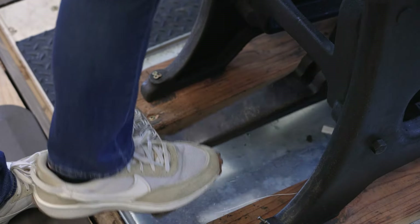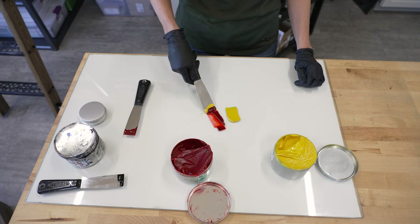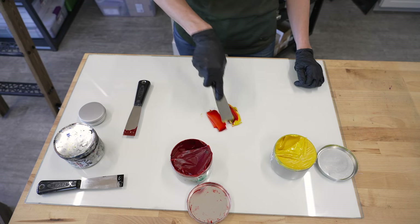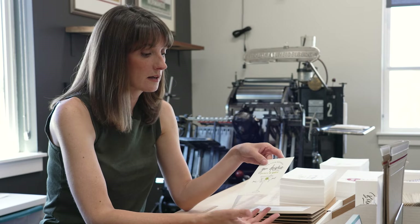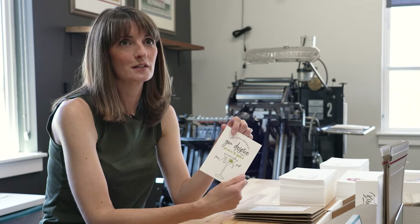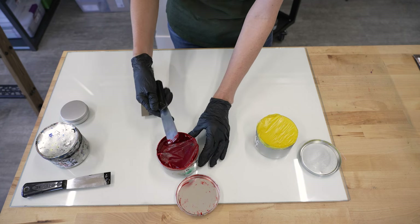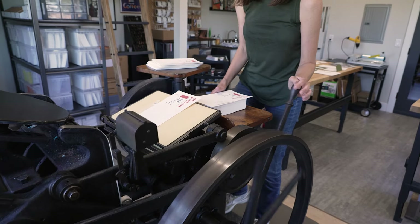Only one color can be printed at a time, which means multi-colored prints require additional ink mixing and additional leg workouts. A card like this one has three colors in it, so I start with the green, then I add the gray, and then I add the black. Putting that last color down is a lot of fun. When I'm done, I feel like it's not something that someone's gonna throw away — I feel like it's something they're gonna hold on to.